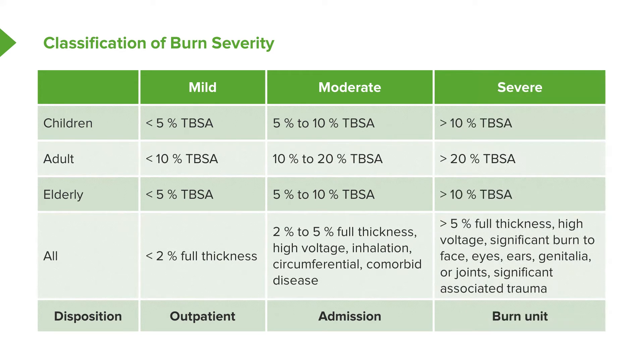For severe burns, we're looking at greater than 20% of total surface area, or greater than 10% at extremes of age, and greater than 5% deep burns. We're also looking at any high voltage injury, burns in sensitive areas like the face, eyes, ears, genitals, and over joints, and patients with significant associated trauma. These patients should be managed in specialty burn units, as their risk of morbidity and mortality is quite high.